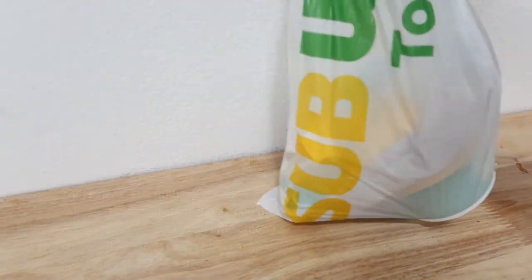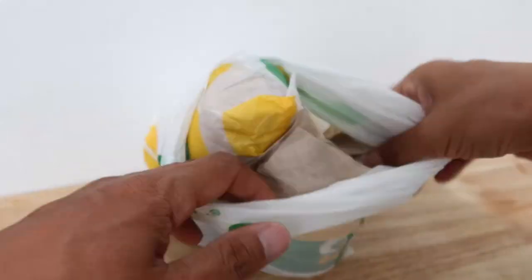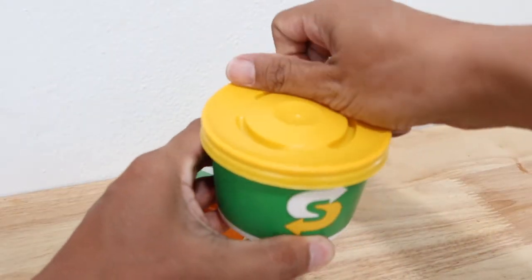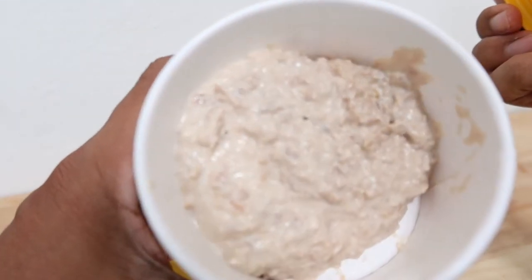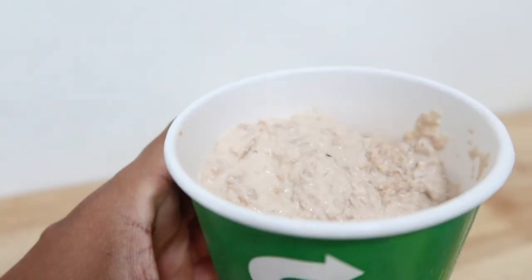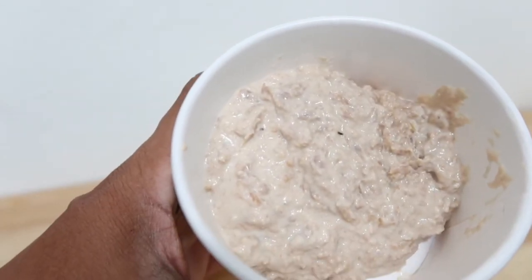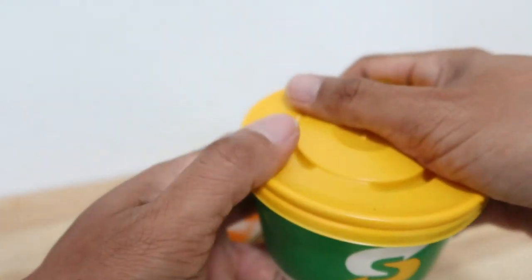Amidst all this controversy, I ordered a tuna sub and specifically asked to have the tuna by itself in a separate bowl so no other ingredients are mixed in. I will taste test Subway's tuna and do a close-up inspection of its meat and texture after I taste test all the real tuna cans, to see how it compares, and I'll let you know if I think it's real or not.